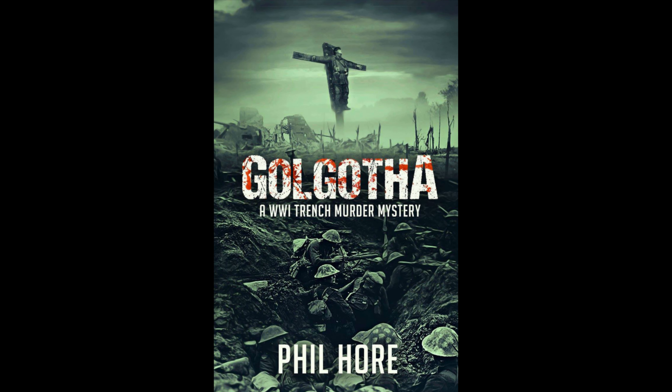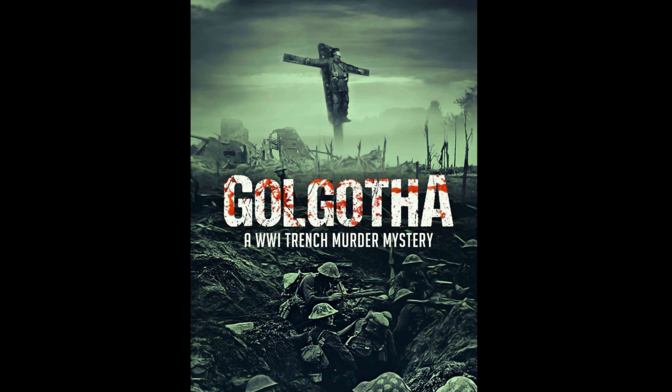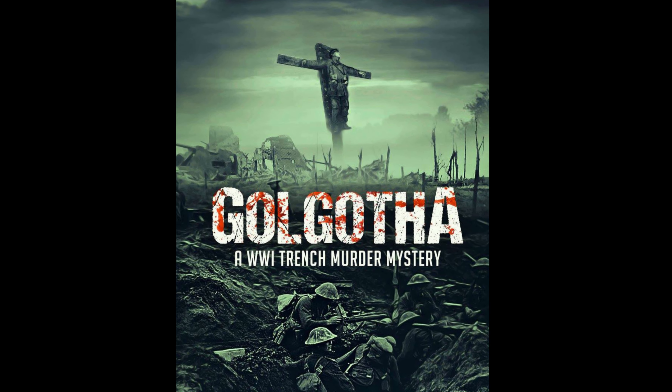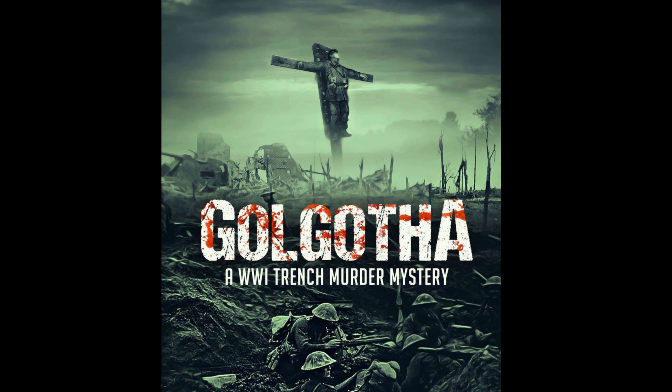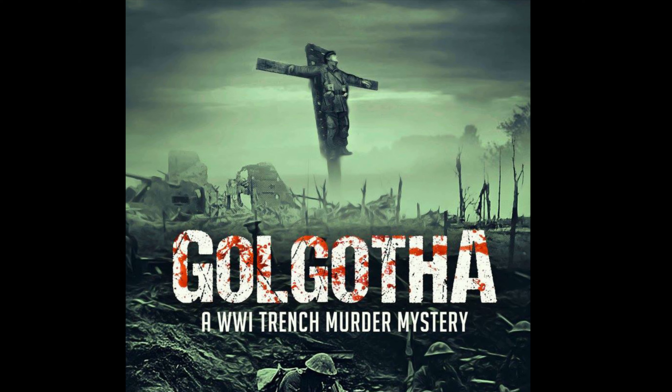Today's episode is sponsored by Golgotha, a historical murder mystery set in the First World War trenches and based around true events. When the rumour of a murdered soldier found crucified in no-man's land sweeps the Allied trenches, this threatens an army-wide rebellion. One soldier from each nation's army is pulled from the ranks to join a team to investigate the crime, and what they discover will change the course of the war.